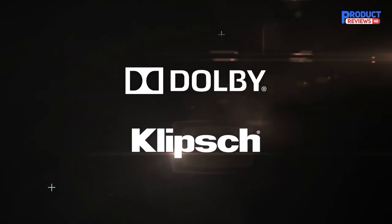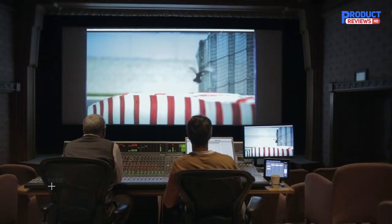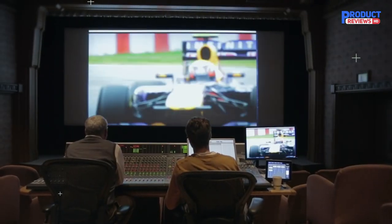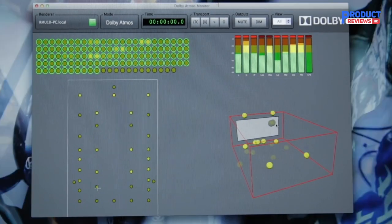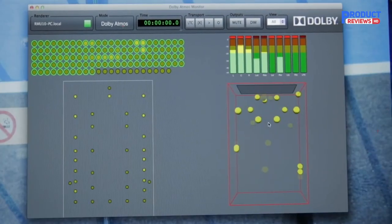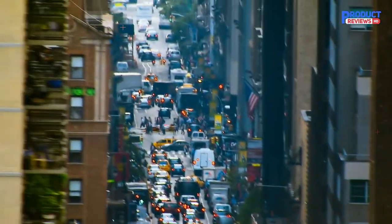It is well damped acoustically, which makes it an ideal material for speakers, though it is not as stiff as real wood. Internal bracing is therefore necessary. Distortion levels will be low if it is braced properly, because unwanted vibrations are one of the main causes of distortion.